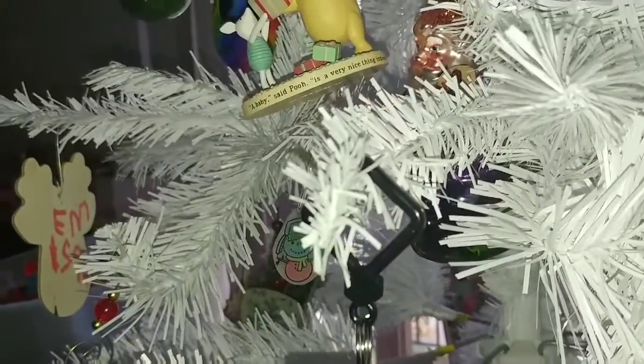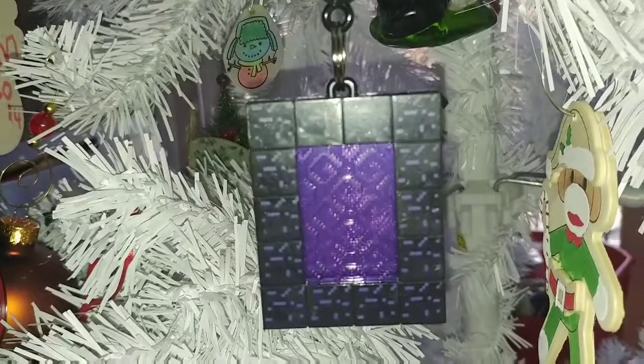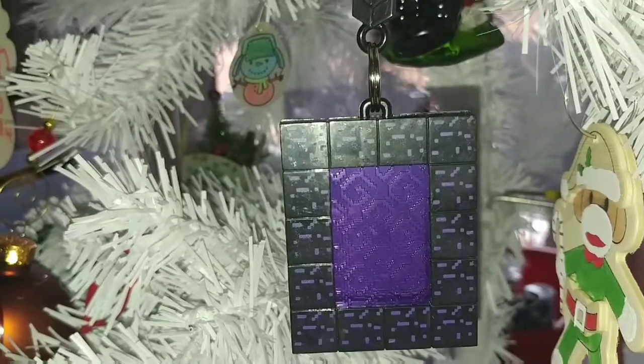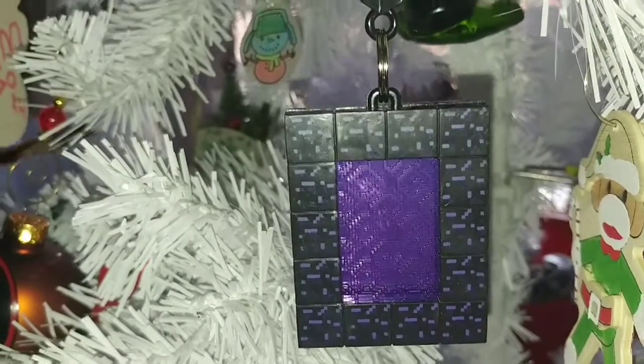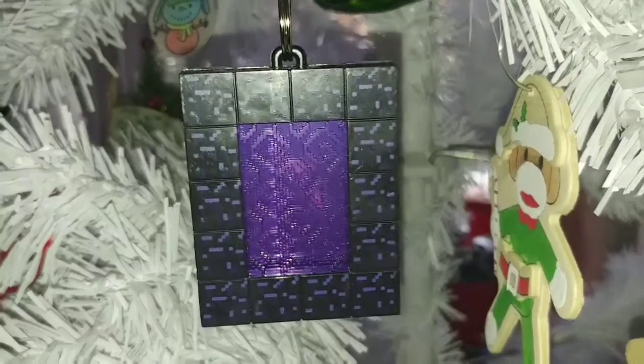In 2015 she had a complete obsession with Minecraft. This one is also technically a keychain, but it's a portal — I could not find a Minecraft ornament to save my life. I entertained the idea of making one for her, but I saw this at Target and just grabbed it.